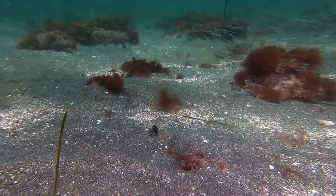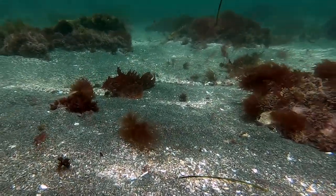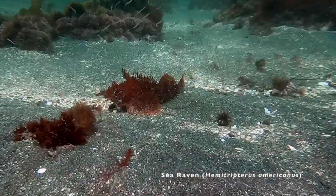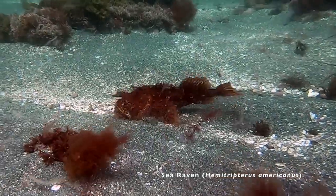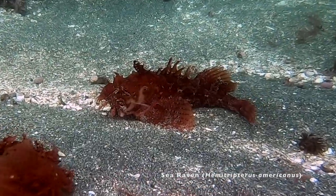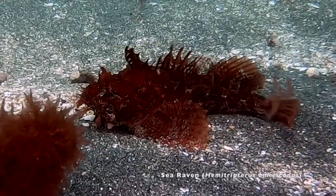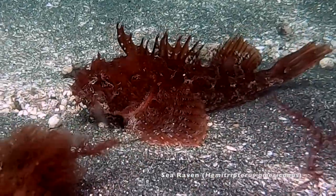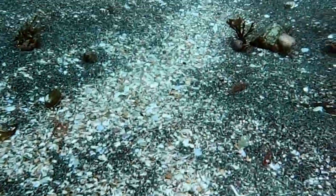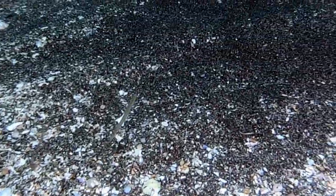In the distance, there is a sea raven waiting to ambush passing sandlances. Watch closely. As I swim over the bottom, sandlances quickly dart out of the sand in front of me, almost too fast to see.